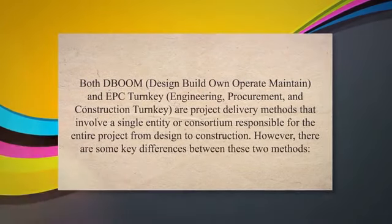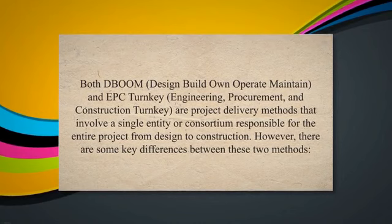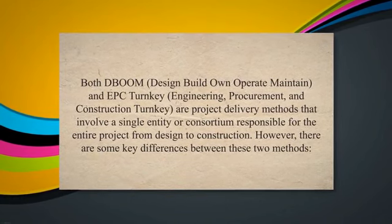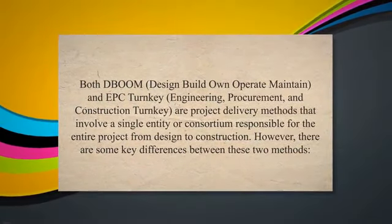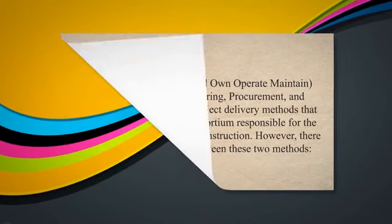Both DBOOM, Design Build Own Operate Maintain, and EPC Turnkey, Engineering Procurement and Construction Turnkey, are project delivery methods that involve a single entity or consortium responsible for the entire project from design to construction. However, there are some key differences between these two methods.